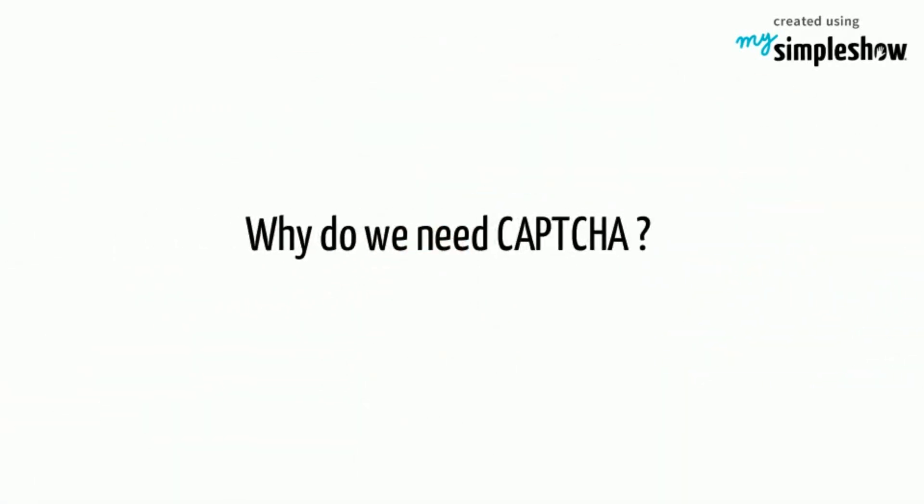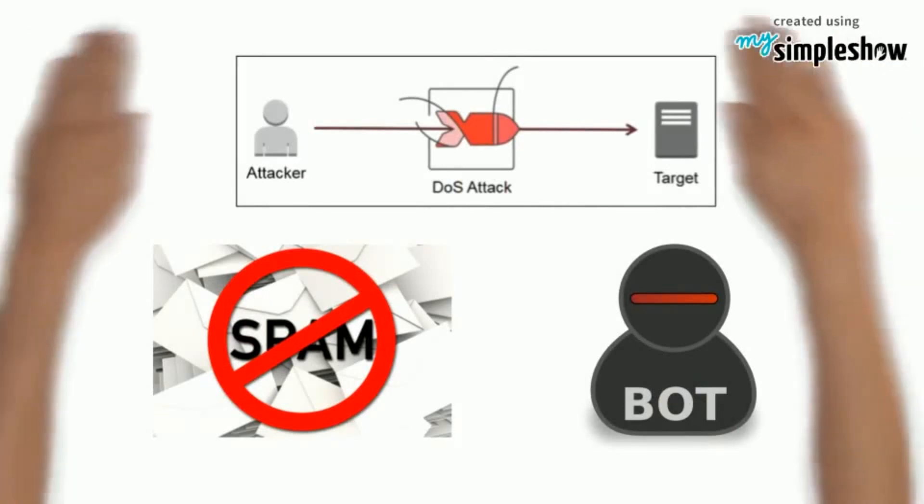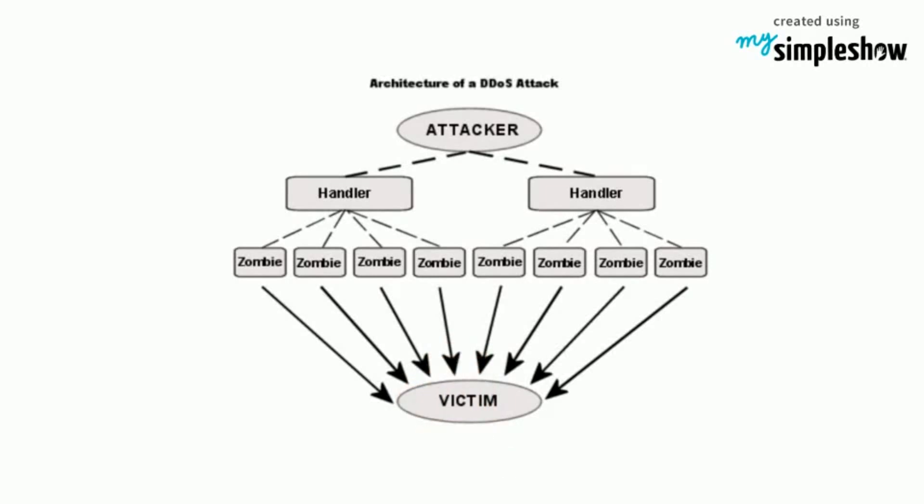So why do we need CAPTCHA? The aim of CAPTCHA is to protect a website from DOS attacks, spammers, and bots. If someone performs a DOS attack on a website, the website won't be able to return the results. The website gets blocked by receiving hundreds of requests per second.